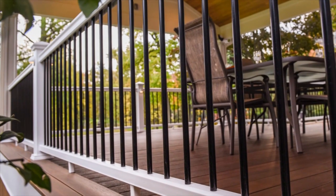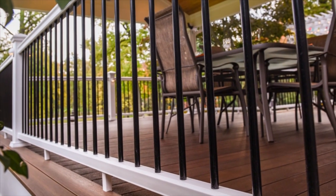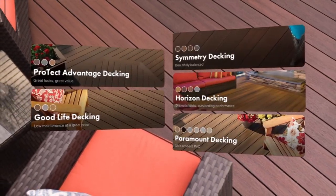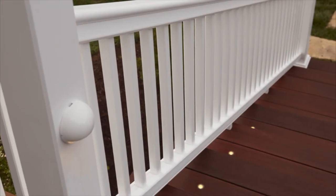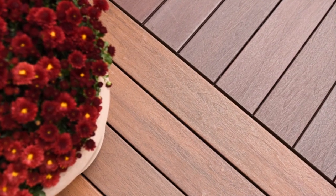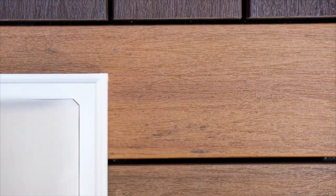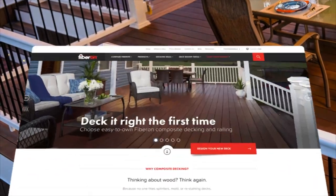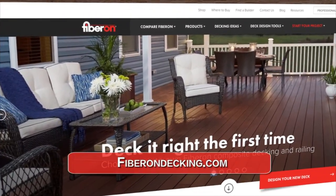Here's the secret to a beautiful, long-lasting deck with the warmth of wood — don't use wood. Upgrade to composite decking. Fiberon is available in 5 distinct styles and 20 gorgeous colors and never needs sanding, staining, or refinishing. You'll spend more time enjoying your deck and less time maintaining it. Stain and fade resistant, composite decking won't decay like wood. For wood looks that last, choose long-lasting, low-maintenance composite decking. Learn more at FiberonDecking.com.